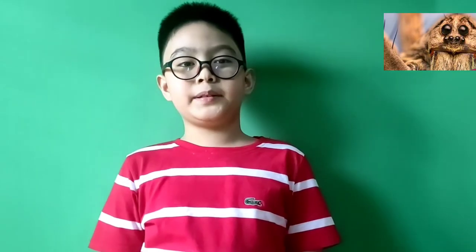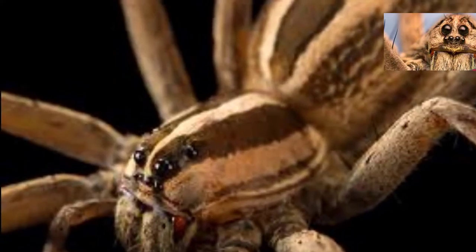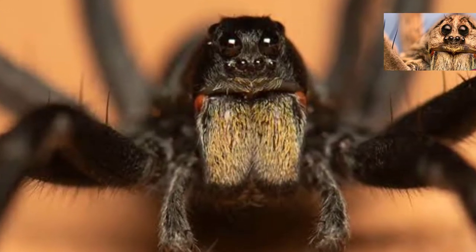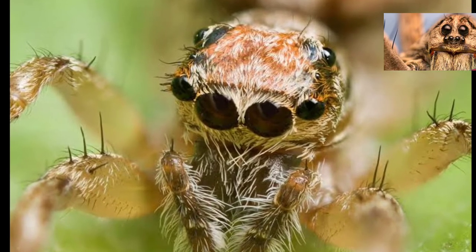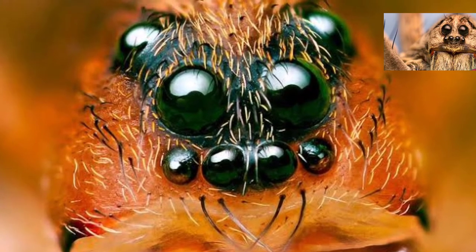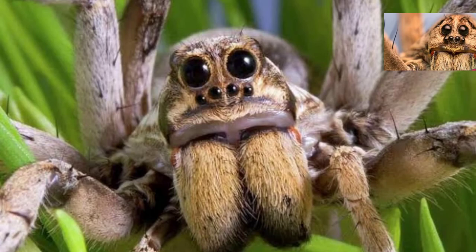The wolf spider carries their babies. Female wolf spiders carry their eggs in their jaws until it's time to hatch. But their nurturing doesn't end there. When the tiny spiderlings come out, they climb onto the back of their mom and stay there for about a week. When they're ready, they hop off and move on with their lives.